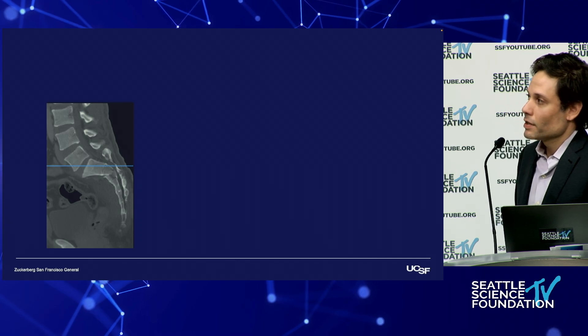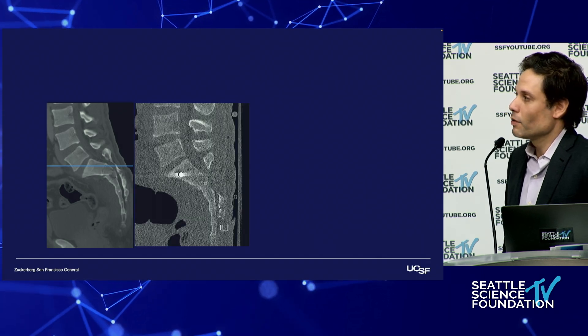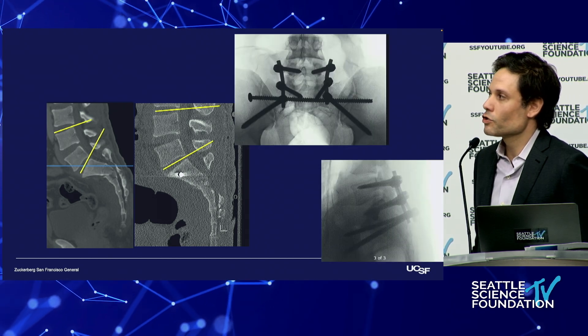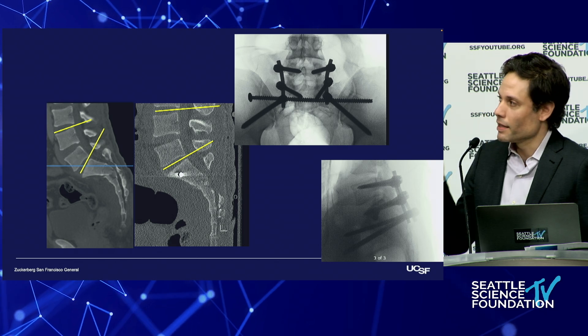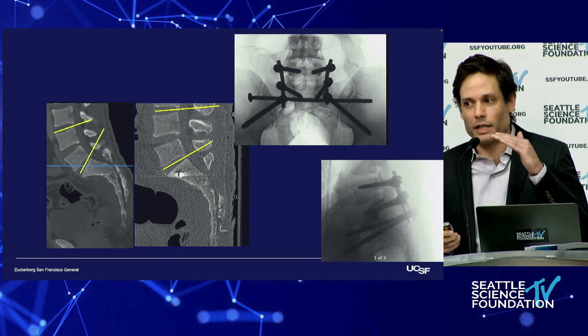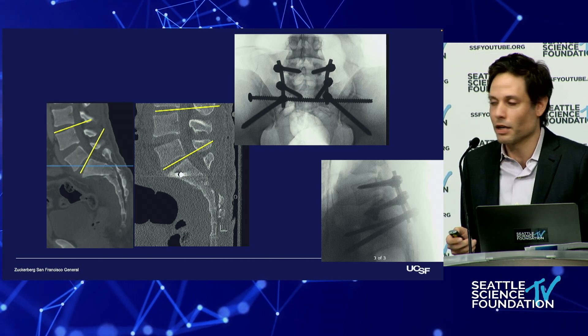Here's that same patient — we got them corrected. This was an open procedure. What I want to draw your attention to is just the difference in the resting lumbar lordosis in the malreduced one versus the one that's reduced. This difference is even just on the supine study, so you can imagine it would be even greater on upright images.